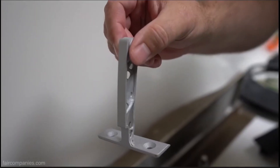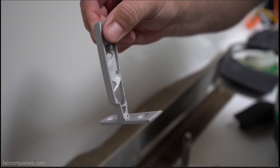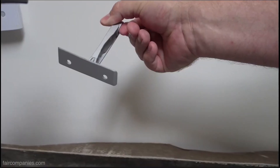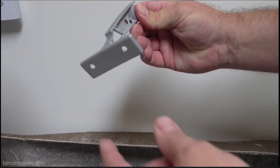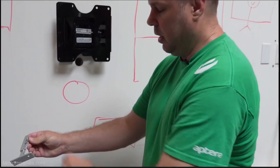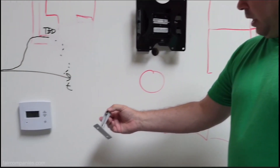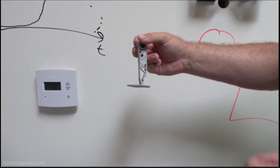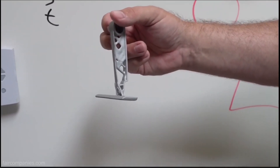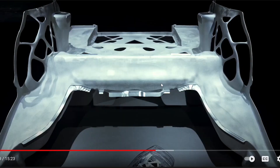They use 3D printed hinges and a design process called generative design, where they give the computer a problem — the door hinges here, it weighs so much, it has to pivot here — and then tell the computer to take away any weight possible to make it the lightest part possible. What you end up with is a part that's 30% the weight but just as strong. That is basically the same thing Aptera is doing.